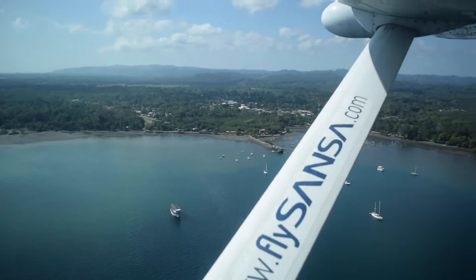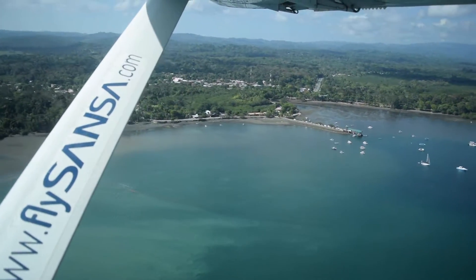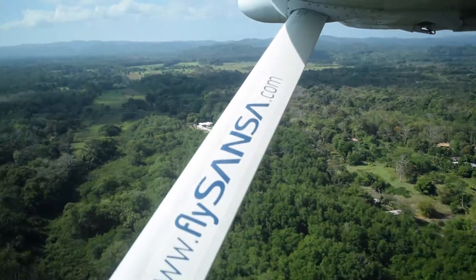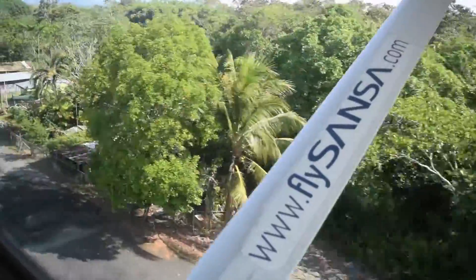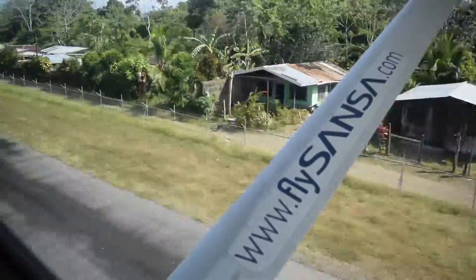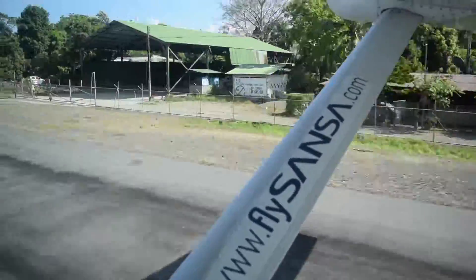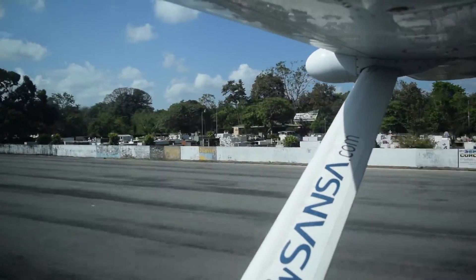I love looking out the window when we arrive in Puerto Jimenez — this is the aerial view of that beautiful little town, just a few hundred people. We fly directly into the main town, which is really convenient. Both Sansa and Nature Air, the two airlines, fly in here regularly. It is next to a cemetery, so it does look a little bit odd upon first arrival.